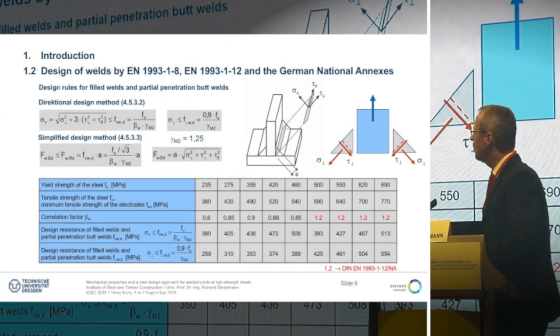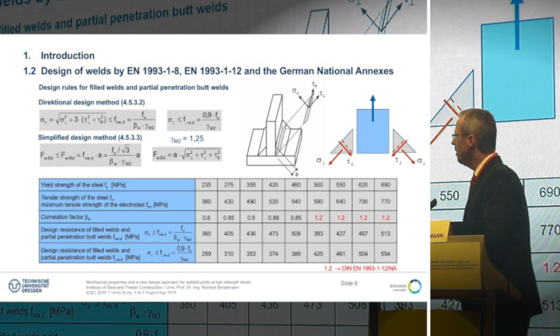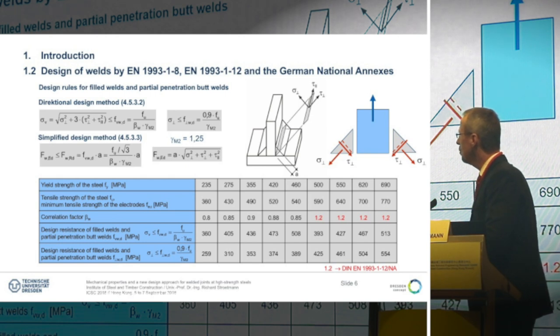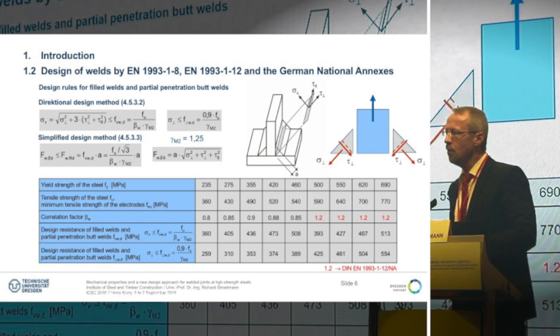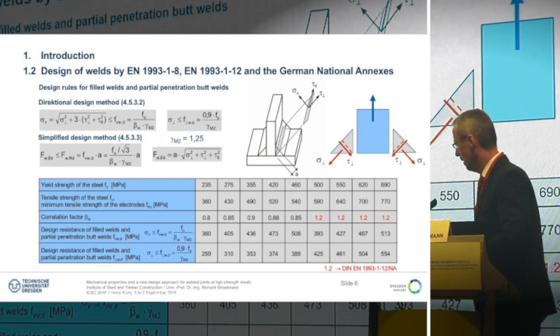The design of welds by Eurocode 3 is done by Part 1-8, and we have additional rules in Part 1-12 for high-strength steels. In the directional method, we determine the formula stress and compare it with the allowable stress, which we get from the ultimate strength of the steel grade, the correlation factor beta_W, and the safety factor gamma_M2. This beta_W factor depends on the steel grade and is mainly assessed by overlap joints because this kind of joint gives the lowest result in the resistance of the welded connection.